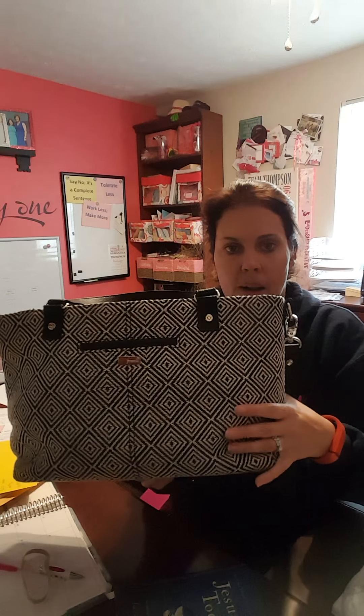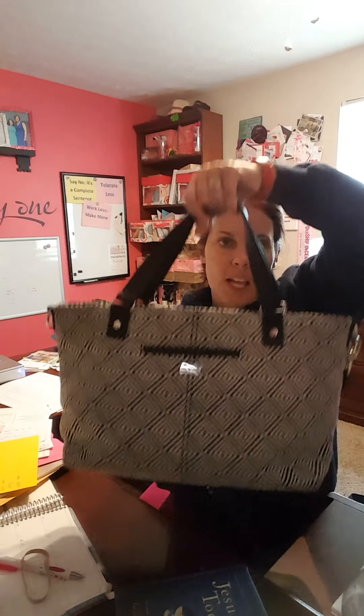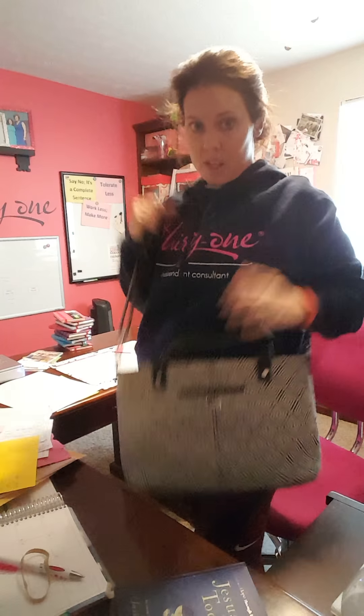It's a really nice neutral but still has a nice pattern with it. It's a really thick fabric as well, so it holds up really well — nice and durable. It does have the handles so I can carry it on my arm, and then also the straps so I can carry it over one shoulder or even wear it cross body as well.